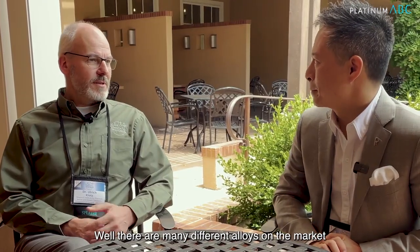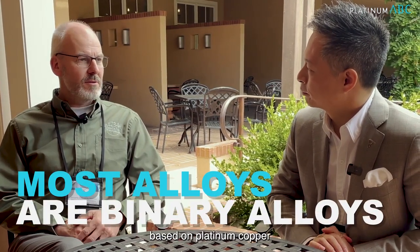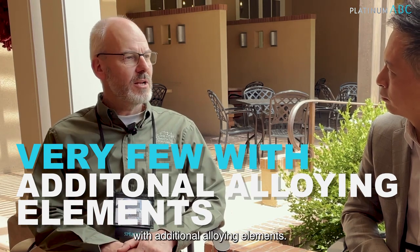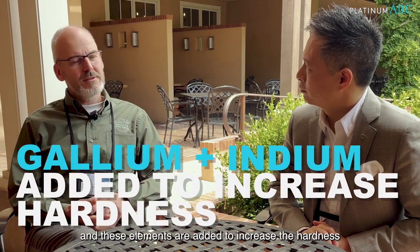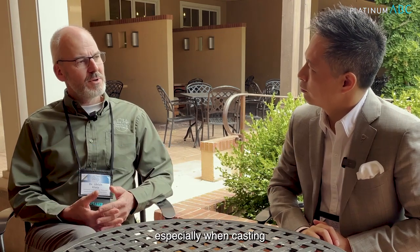Well, there are many different alloys on the market. Most of the alloys are binary alloys based on platinum copper, platinum cobalt, ruthenium, and so on. Then there are only very few alloys with additional alloying elements. These are most alloys that contain gallium, indium, and these elements are added to increase the hardness.